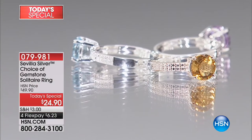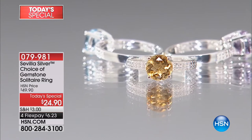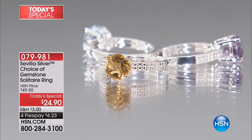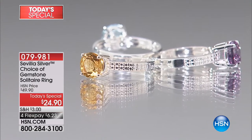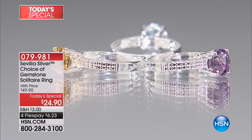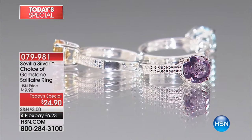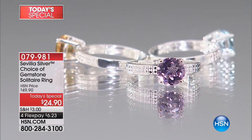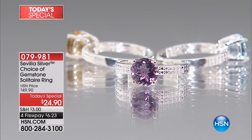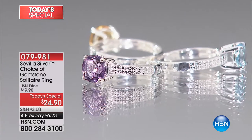Sevilla Silver is our exclusive line, and today we are blowing it out for you with gorgeous genuine gemstone. My next guest, the queen of diamonds, Carol Brody, said, 'Are those real at $24.90?' Yes, they're real — real citrine, real gorgeous purple amethyst, and beautiful sky blue topaz. It just looks like the sky we're all craving these days. $6.23 for one and a half carat, up to almost two carats of genuine gemstone set in sterling silver.